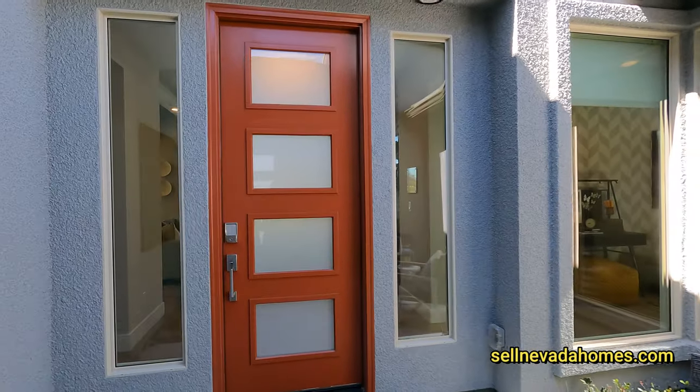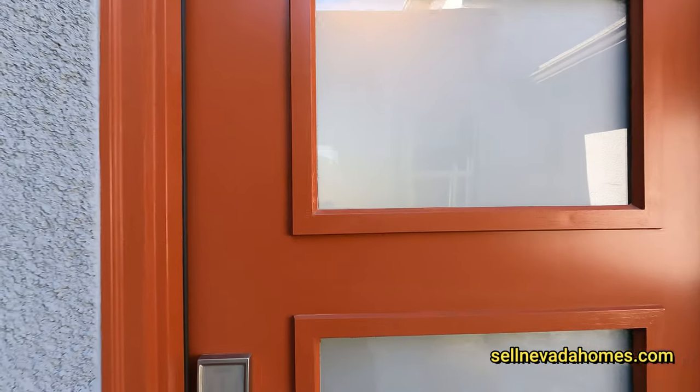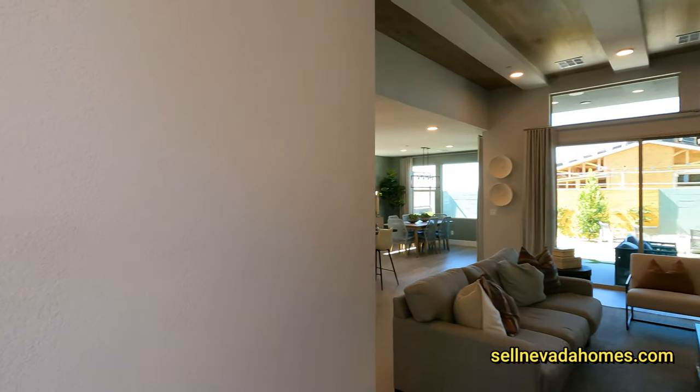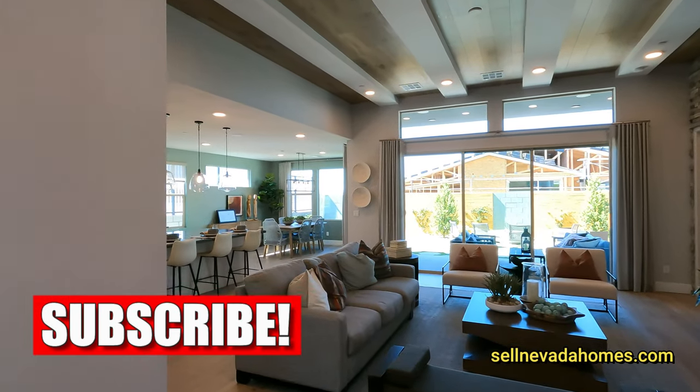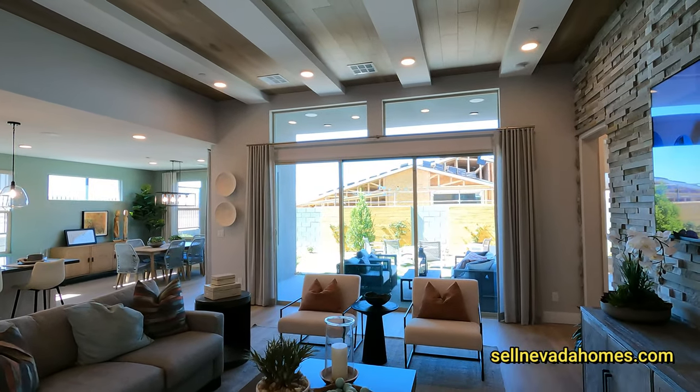This is a nice relaxing area away from everybody — you can't even hear the construction workers anymore once I close the door. We have one more door to go through. If you're new to my channel, give it a quick like and subscribe. Welcome to TriPoint Homes!